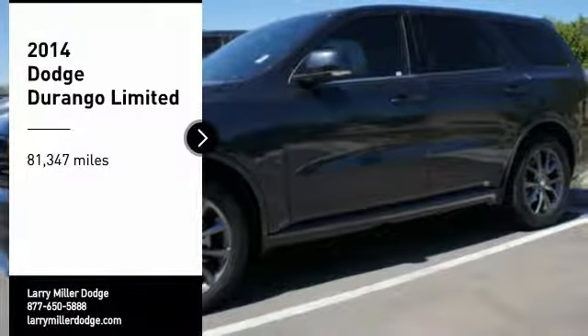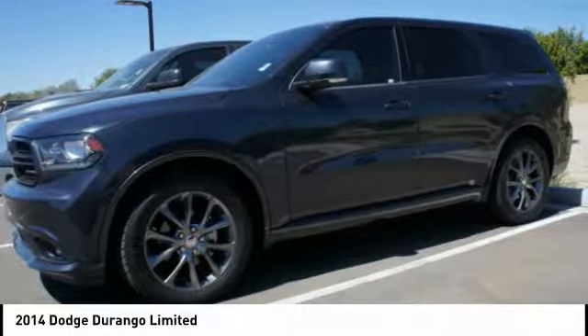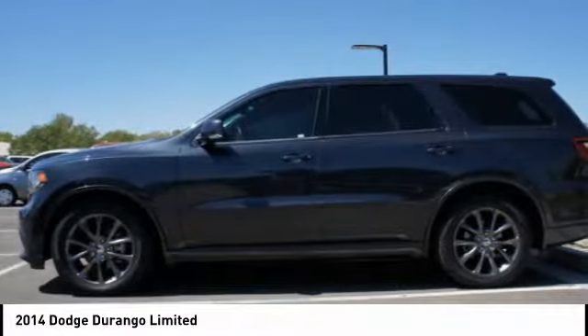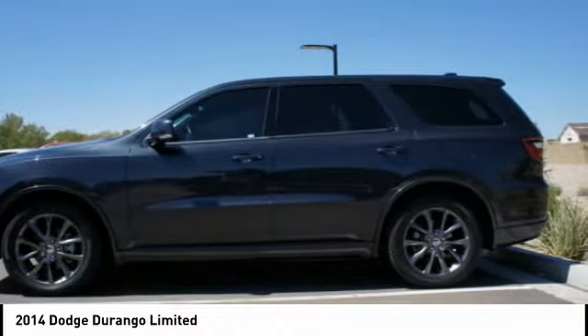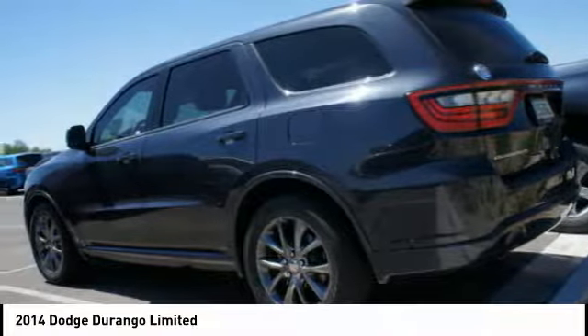Come test drive the 2014 Durango. The Durango allows you and your family to travel in style and comfort. It offers more interior room than most midsize SUVs and has an available third row of seating. Underneath are sturdy body-on-frame mechanicals and the option for a powerful V8 engine.